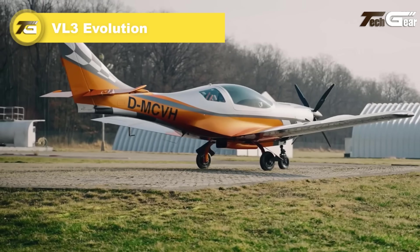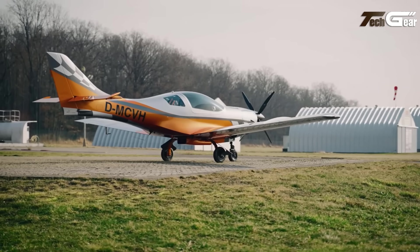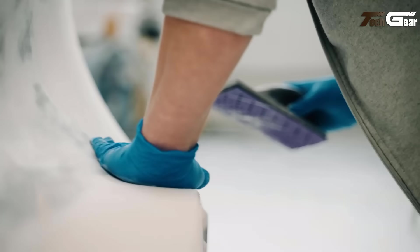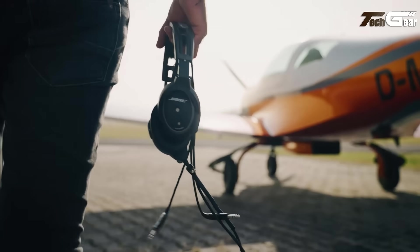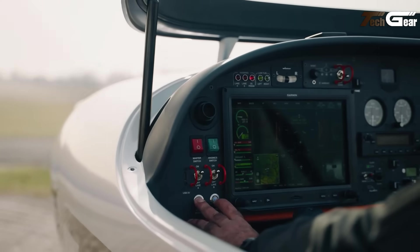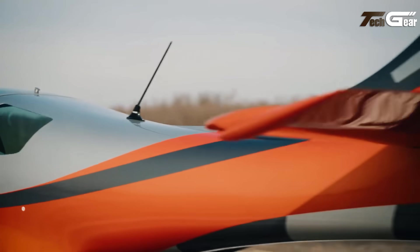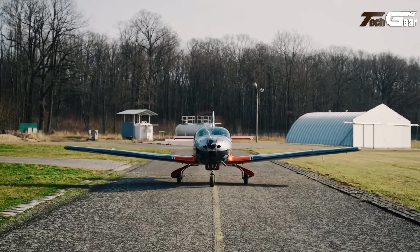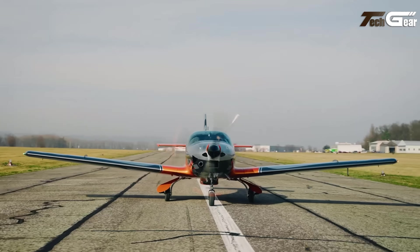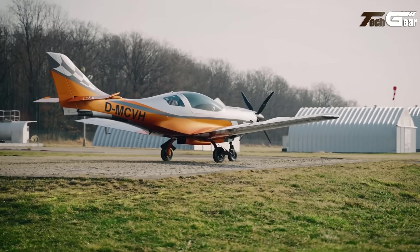VL-3 Evolution. The VL-3 Evolution, also known as the Aveko VL-3 Sprint, is a standout in the ultralight aircraft category, designed for performance and ease of use. Originating from the Czech Republic, this aircraft features a sleek cantilever low-wing design and a comfortable side-by-side cockpit for two. Constructed from durable composites, it offers impressive agility and fuel efficiency. Powered by the reliable Rotax 912 ULS engine delivering 100 horsepower, pilots can choose between fixed or retractable landing gear. With an 8.44-meter wingspan and compliance with international microlight regulations, the VL-3 Evolution offers an exhilarating flying experience for both enthusiasts and serious pilots.